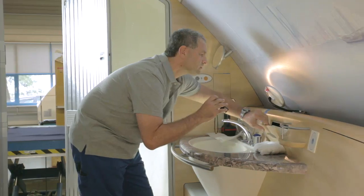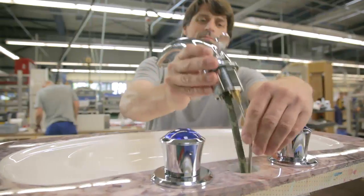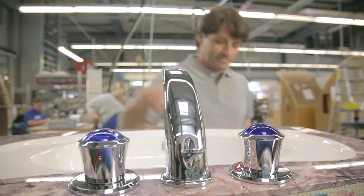Before the Emirates A380 had passed the entry into service stage, this level of 5-star-plus luxury was only known for private and corporate jets. They told us to keep in mind that Emirates expects premium products for their premium guests.